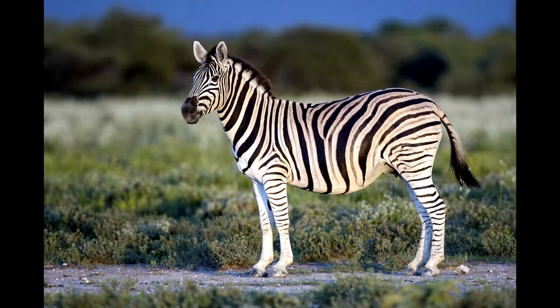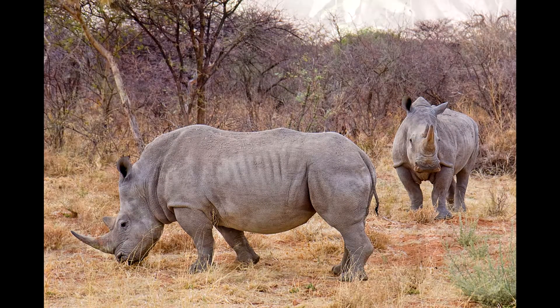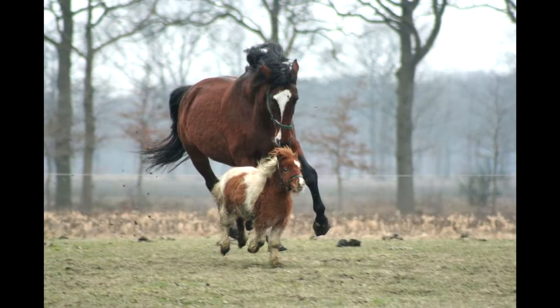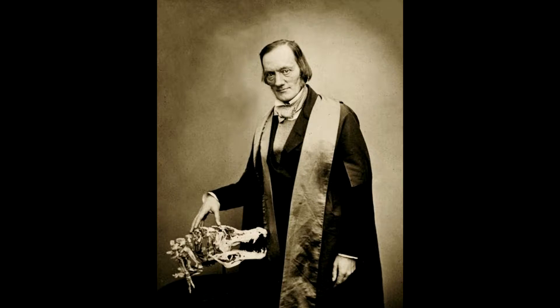Examples are the plain zebra, the rhinoceros, tapir, and domesticated horse. Even though their appearances vary considerably, they were placed in a group together by renowned zoologist Richard Owen.